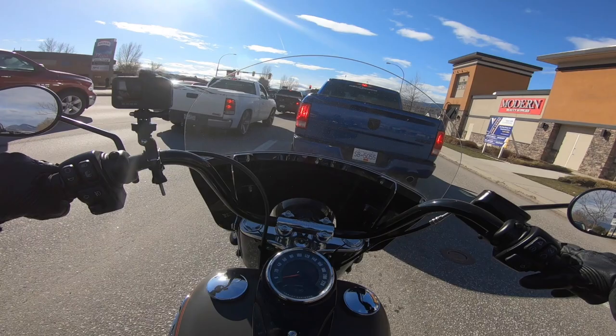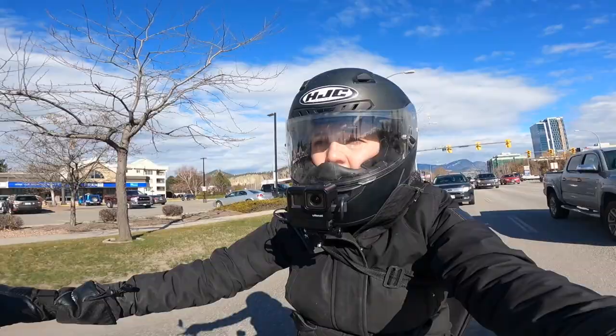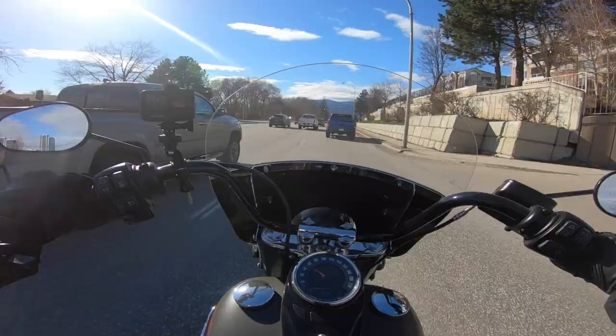If I do not get out of the downtown core soon, I'm going to lose my mind. You stupid red lights. And we will just start at the front and work our way back.